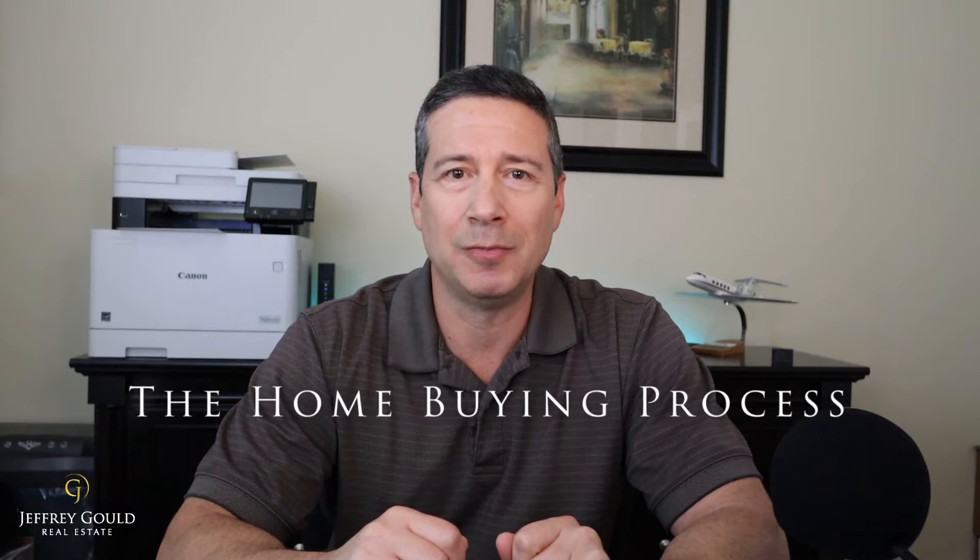Hi everyone! If you're thinking about buying a home, I've got a great video for you today. I'm going to cover the home buying process and the steps involved in buying a home. I'm Jeff Gould, a real estate broker in the Tampa, Florida area. Please join me for a few minutes as I go through the home buying process. Feel free to read the complete blog post by clicking the link below. Let's jump in.